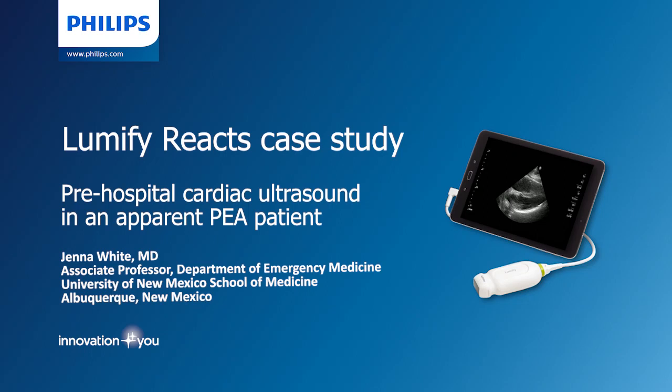This case study from Dr. Jenna White highlights the utility of pre-hospital cardiac ultrasound. Dr. White is an associate professor at the Department of Emergency Medicine at the University of New Mexico.